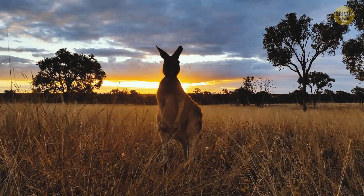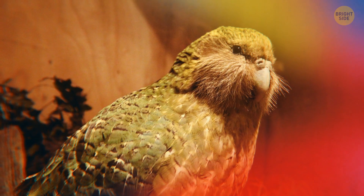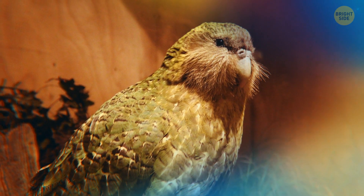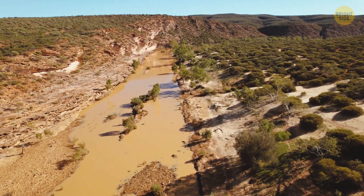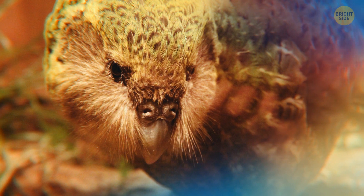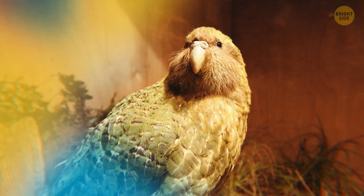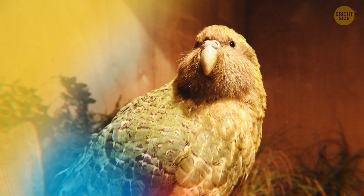Also from Australia is the Night Parrot — an absolute delight to birdwatchers. Very beautiful, yet mysterious. These little fellas live in very remote areas. You can probably count on the fingers of your hand how many times these birds have been seen since they were found again in 1979. That's how rare they are.